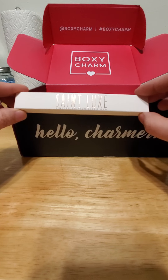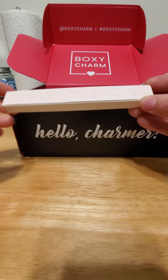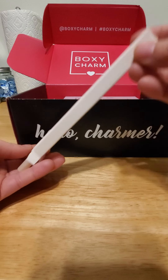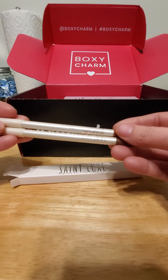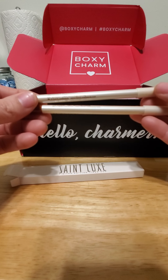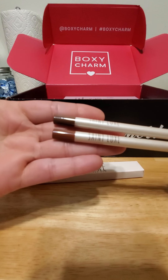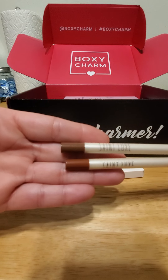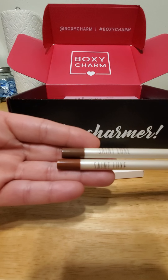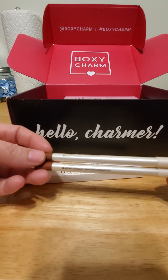St. Luke's — is that how you say it? Sorry if I mispronounce that. Like I said in my first video, I don't really use makeup, so many brands I do not know of or haven't heard of. It's a lip liner and they're a pretty brown color. I do like these — I do use these kinds of colors on my lips, so this is gonna be perfect.